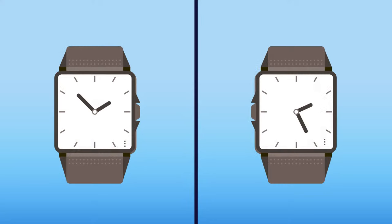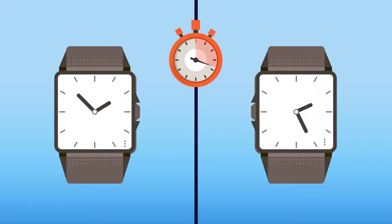Look at this picture — there's something wrong here. Can you figure out what it is? Most wristwatches are made with the crown on the right side.